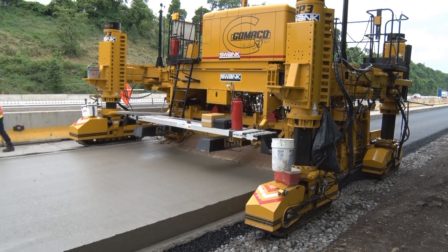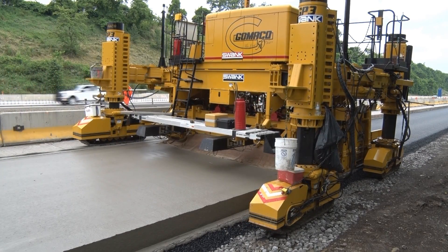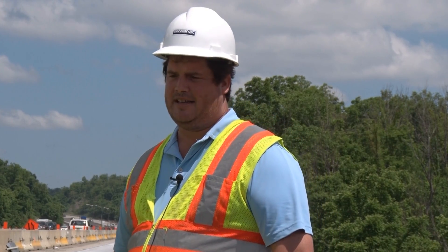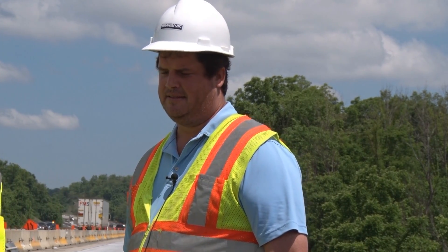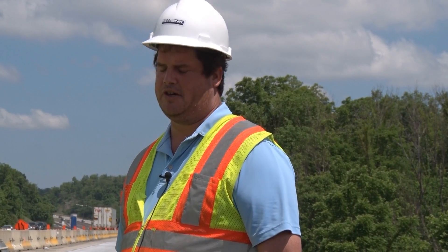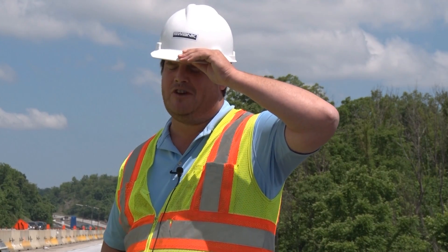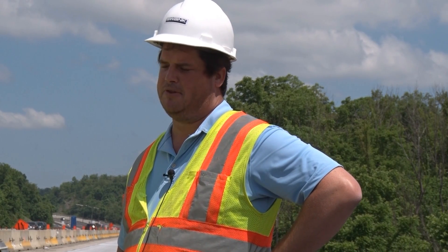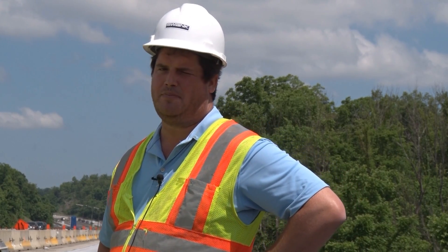This has been a performance report on the Gameco GP3 slip form paver with Swank Construction of Pittsburgh, PA. Not sure who's seeing this video, but if it's going to potential Gameco clients — these guys have the product in the field, for sure. That's without question. But really, if they're selling you, they're being honest with you. They do follow through. They're not blowing smoke. It's really been something that has resonated with me. Gameco — the worldwide leader in concrete paving technology.